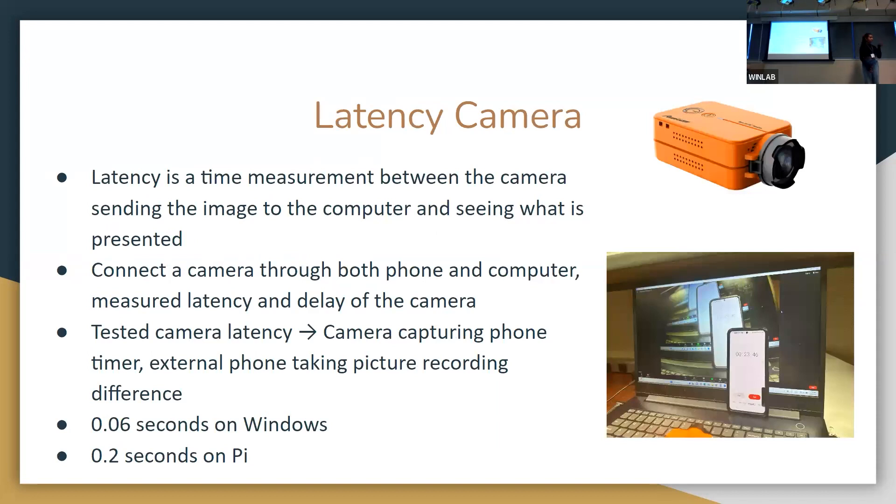Latency is a time measurement of the camera delay when sending an image to the laptop — the higher the latency, the harder it is to control the car. To measure it, we displayed the camera video on a computer. This orange thing is our camera. We set a phone on the computer and measured the time difference between the phone and what the camera was capturing. With the Raspberry Pi, latency was only around 0.2 milliseconds, which is still pretty good for driving the car.